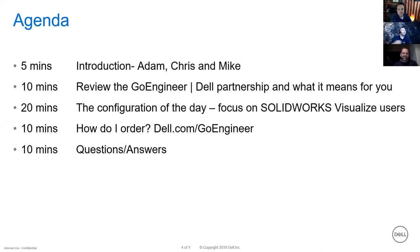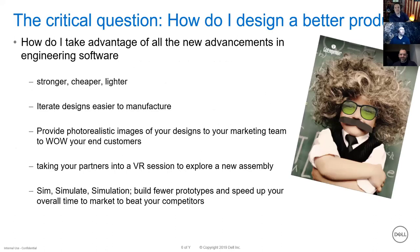Today's agenda: we'll review the Dell/Go Engineer partnership, highlight configurations, discuss SOLIDWORKS Visualize and what that means for your GPU, cover some tips and tricks, and walk through how to order systems through dell.com/go-engineer. There are incentives in place because we're working with Dell and NVIDIA, and many customers have already appreciated the ease of use and completeness of the configurations we're offering.